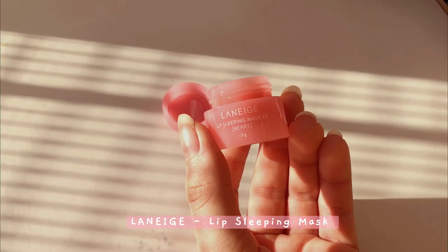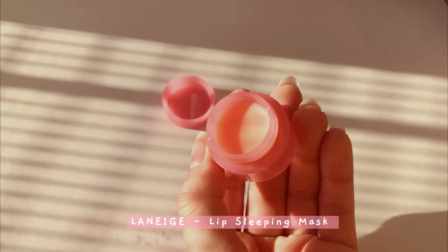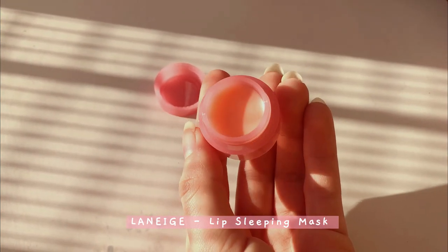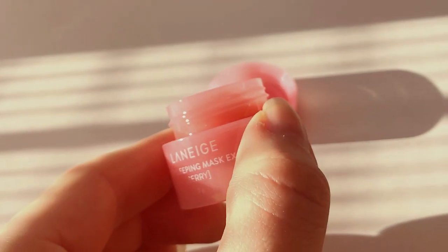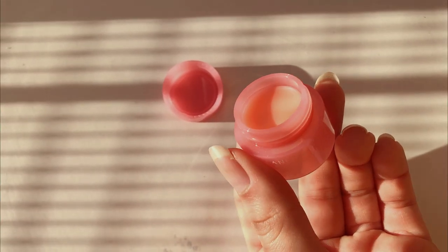Then we have the Laneige lip sleeping mask — this version only has three grams and is in berry. In the past I used the blue version, but lately Sanadin from Singles Inferno 2 has been using this one, so I bought it again.